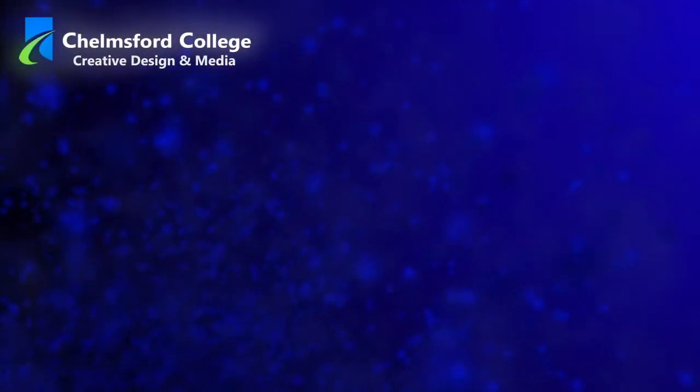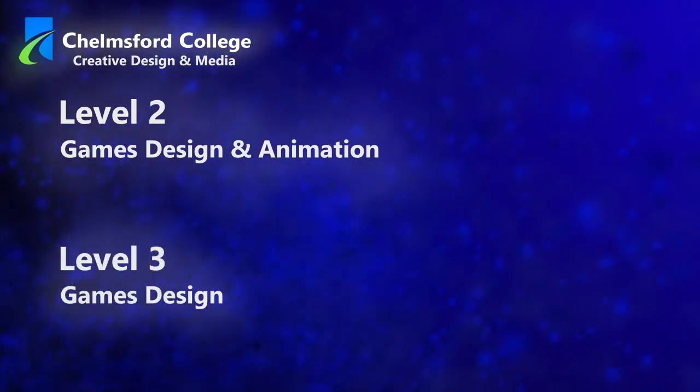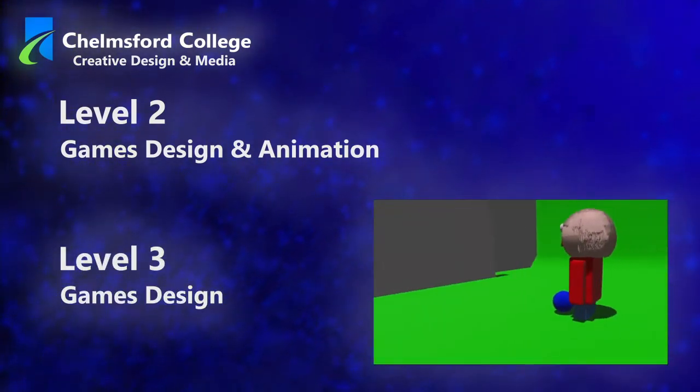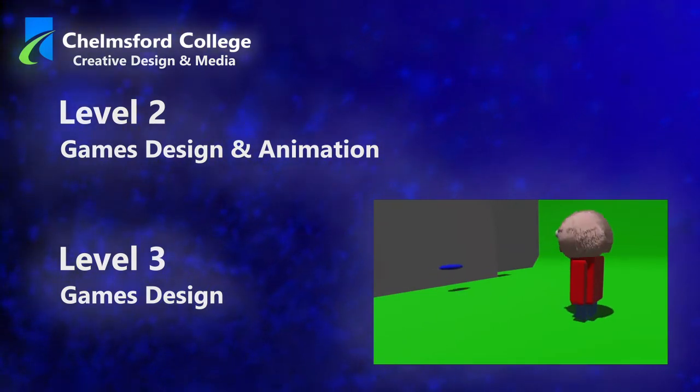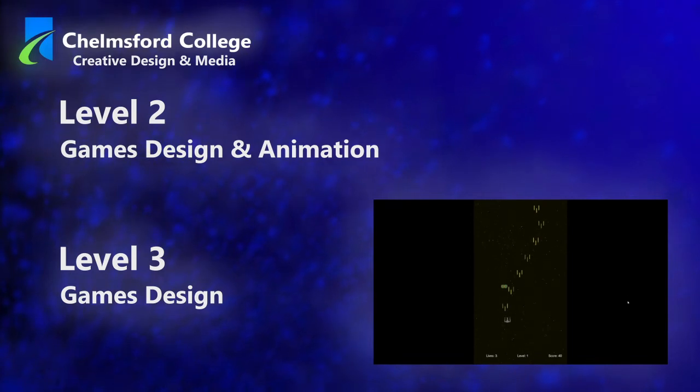Games Design is available as both a Level 2 qualification and at Level 3. At Level 2, the subject is combined with animation. Here you will learn the fundamentals of both subjects while developing the study skills you'll need to progress to Level 3.